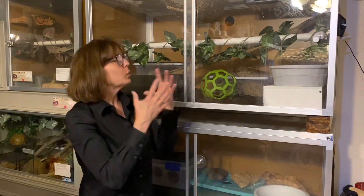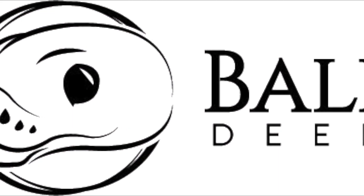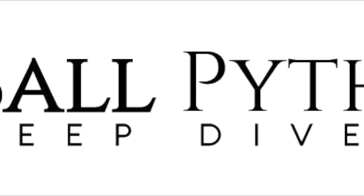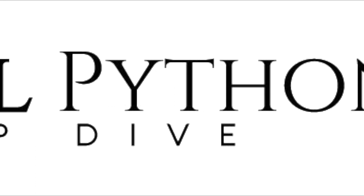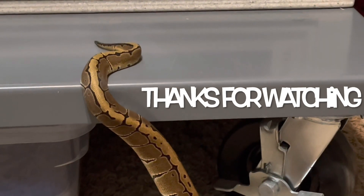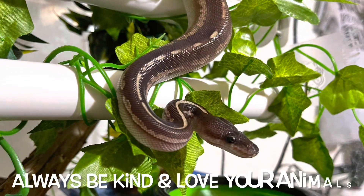So that's just a quick overview. Keep up with our Royals at the Ranch series and keep up with the Ball Python Deep Dive — we will talk with you soon. Thank you so much for watching, and until next time, please remember to always be kind and love your animals. Take care.